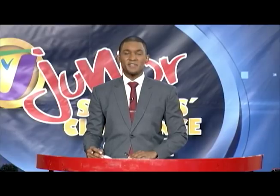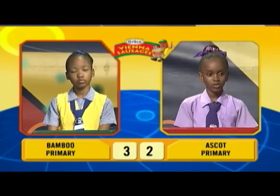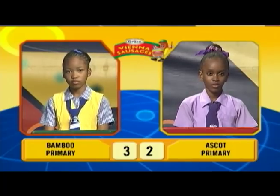In this section, teams will face off against each other in the categories of science, math, English language, and social studies. Our first face-off will be between Akilah Campbell of Ascot Primary and the captain of Bamboo Primary, Janique Campbell. Akilah, we begin with you.